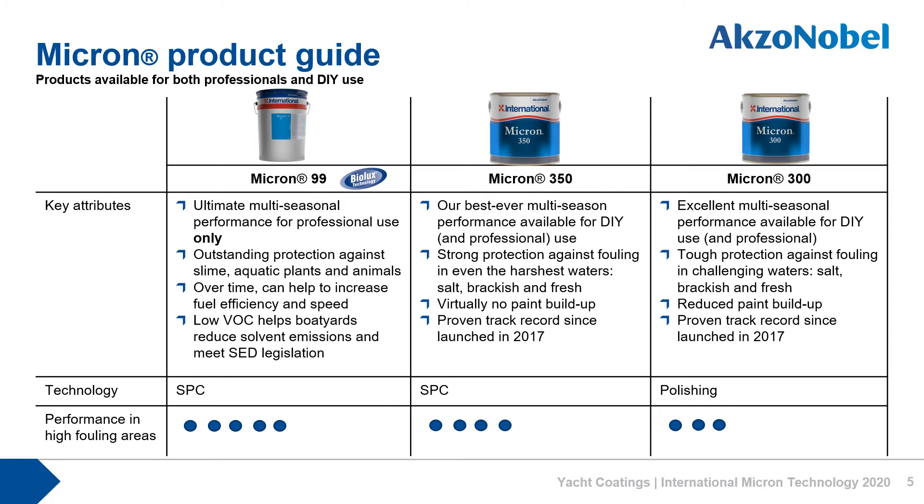Micron 350 is our best ever multi-season SPC available for both professional and DIY use. It provides strong anti-fouling protection for up to two seasons in all waters, even the harshest known. It really is a star performer. Both Micron 350 and Micron 99 are actually classed as hybrid SPCs which means they offer improved performance in static conditions.